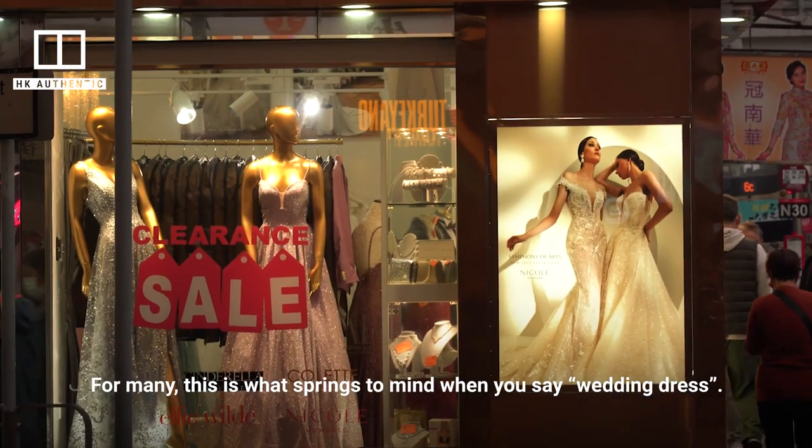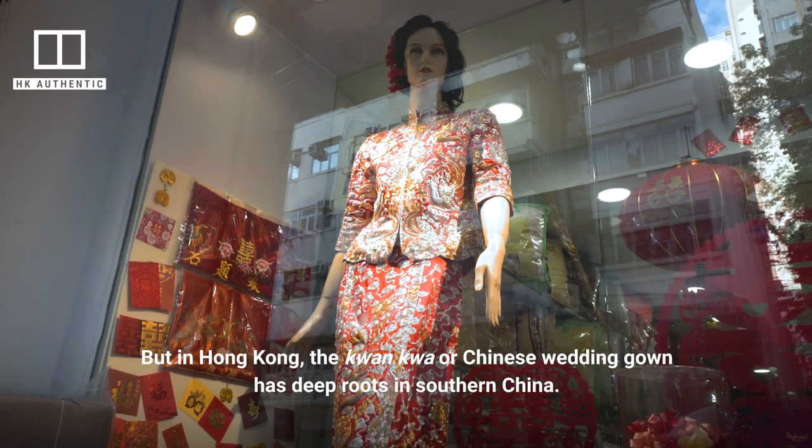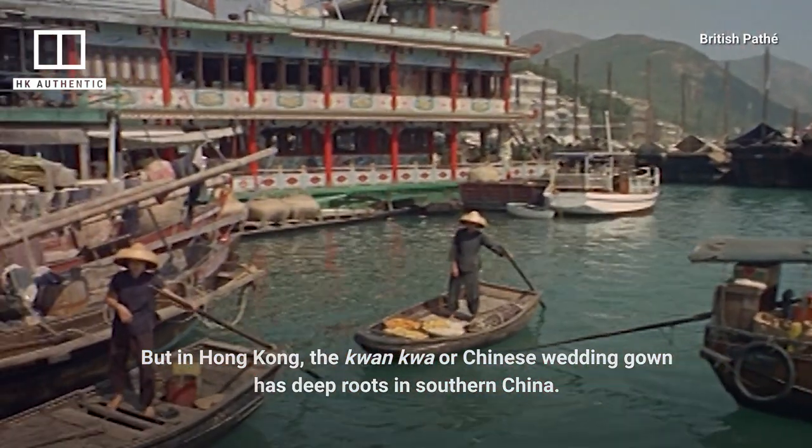For many, this is what springs to mind when you say wedding dress. But in Hong Kong, the kwan kwa, or Chinese wedding gown, has deep roots in southern China.